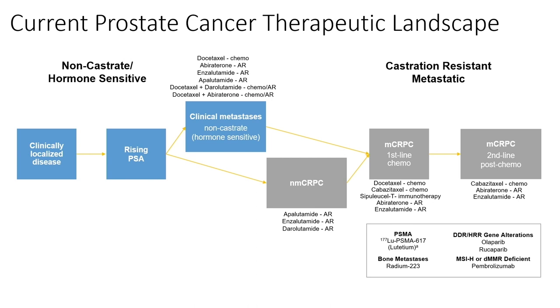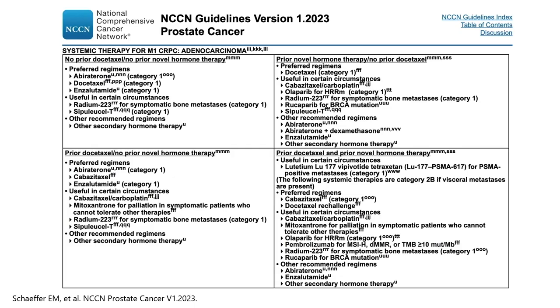As we consider all of these treatment choices, it's really important to think about the factors that can influence those decisions, because there is no perfect sequence of how we get a patient from hormone-sensitive metastatic disease through MCRPC. So it is incumbent upon us to understand these treatment options so we can have those conversations with our patients and help them make the right choices.